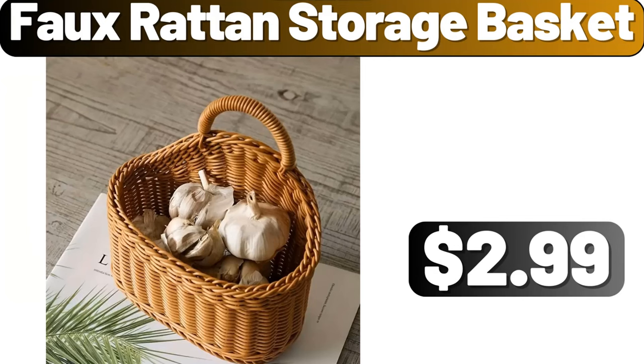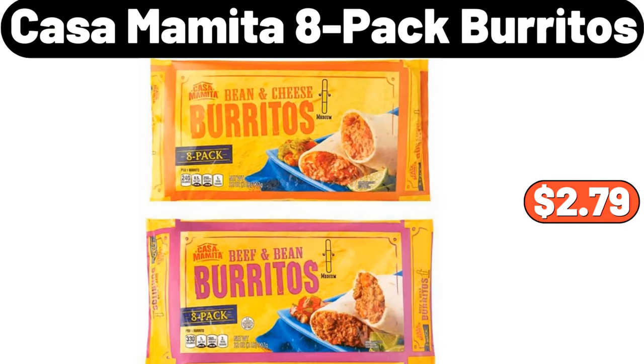Full Rotan Storage Basket, $2.99. Casa Momita 8-Pack Burritos, $2.79.